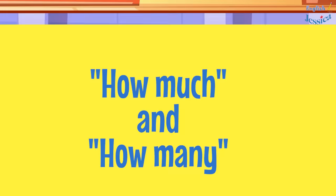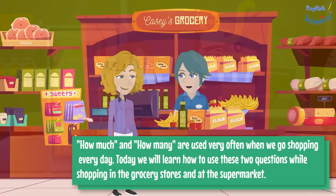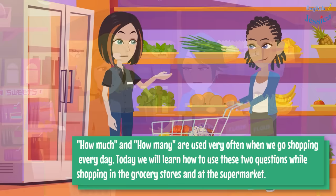How much and how many are used very often when we go shopping every day. Today we will learn how to use these two questions while shopping in the grocery stores and at the supermarket.